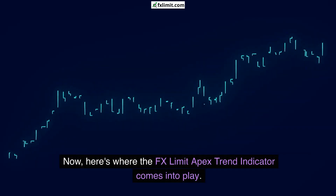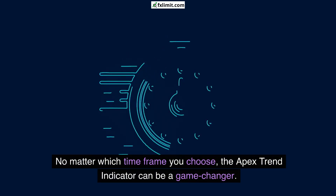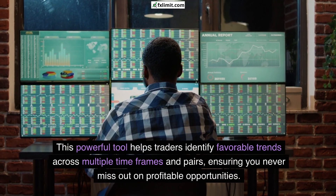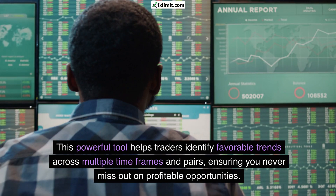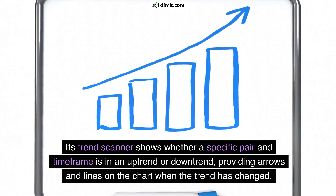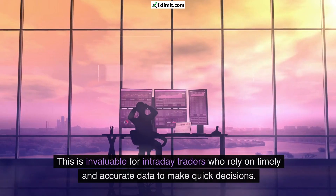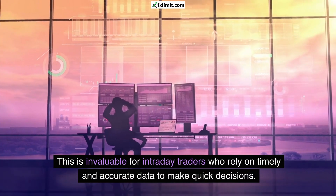Now here's where the FX Limit Apex Trend Indicator comes into play. No matter which timeframe you choose, the Apex Trend Indicator can be a game-changer. This powerful tool helps traders identify favorable trends across multiple timeframes and pairs, ensuring you never miss out on profitable opportunities. Its trend scanner shows whether a specific pair and timeframe is in an uptrend or downtrend, providing arrows and lines on the chart when the trend has changed.